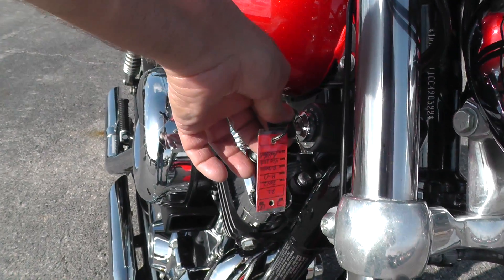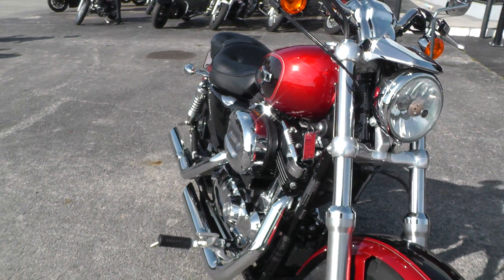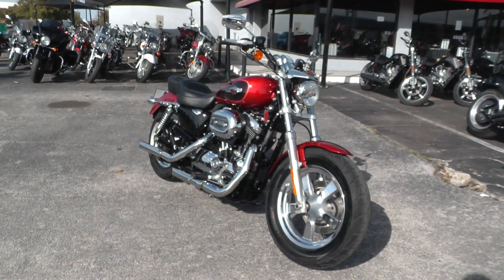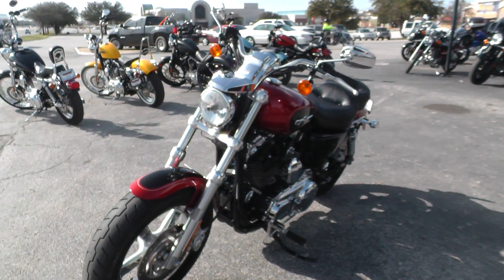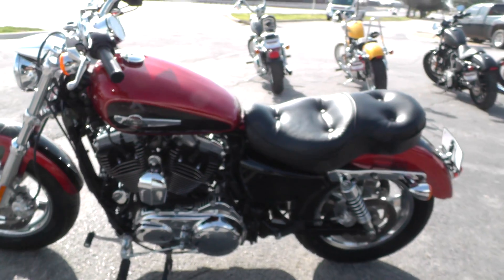We ran this bike through our shop and checked it out, so it's ready to ride. It qualifies for some excellent financing and extended warranties. If you'd like to know more about it, you can call our sales team toll-free at 888-400-1151 and they'll give you the lowdown on it.